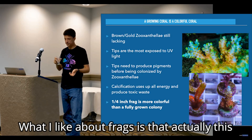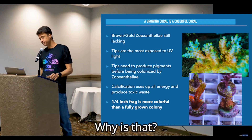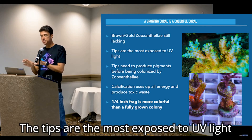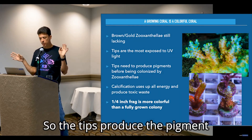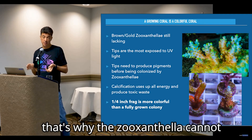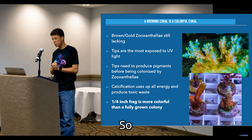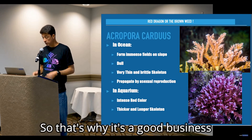What I like about frags is that this is the most colorful part of the coral. Zooxanthellae are lacking in the tips because when coral is growing, the zooxanthellae don't get enough time to go up the branch. The tips are the most exposed to UV light, so they produce a lot more pigments. The tips produce pigment before being colonized by zooxanthellae — calcification uses all the energy and produces toxic waste, which is why the zooxanthellae cannot go up the tips. So a frag is actually more colorful than a fully grown colony, meaning every time you buy a frag, you actually buy the most colorful part of the coral. That's why it's a good business.